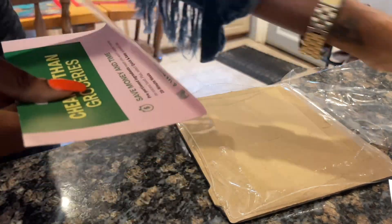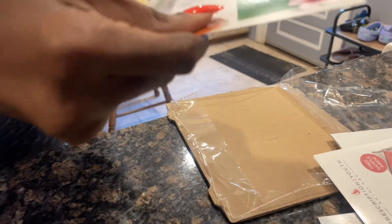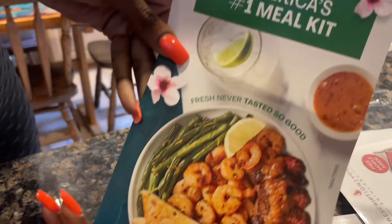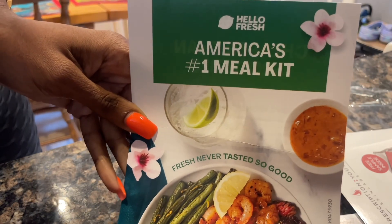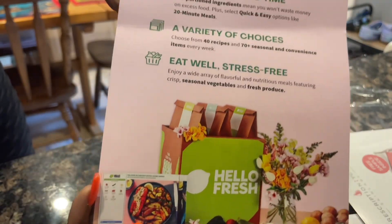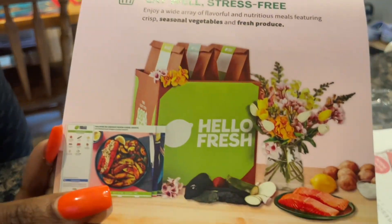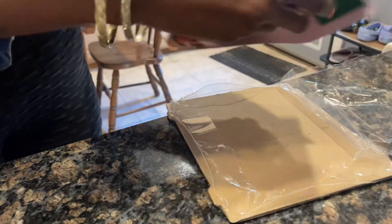They also included something from HelloFresh. I see all the YouTube girlies use it. I'm not a HelloFresh type of girl because of my VSG surgery — the portions are perfect but they're just too big for me. But if you're in the market for it, I would use it.